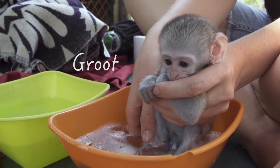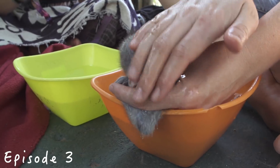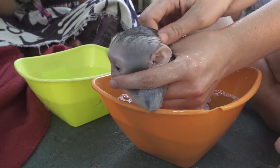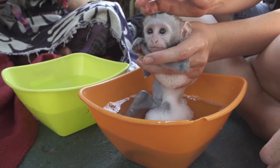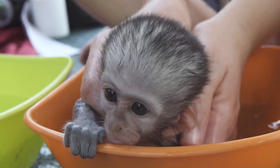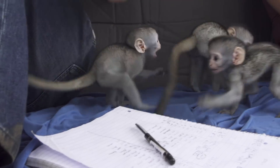Jolie and Groot also got their first bath. After Aileen finished her quarantine period, she joined Groot and Jolie in Disneyland and they all became quick friends.